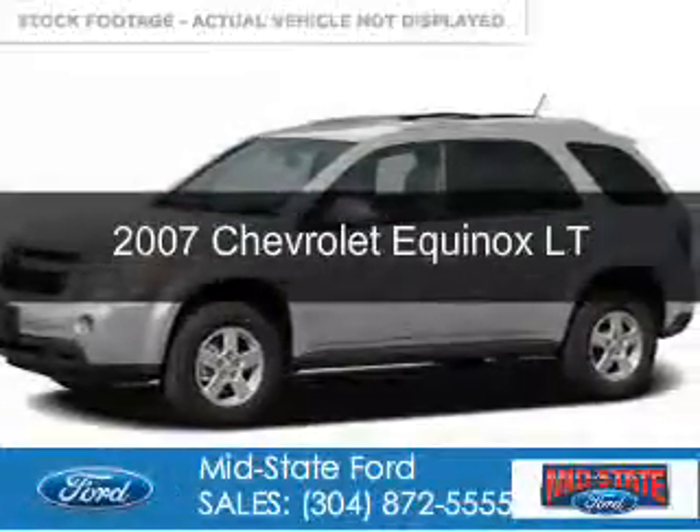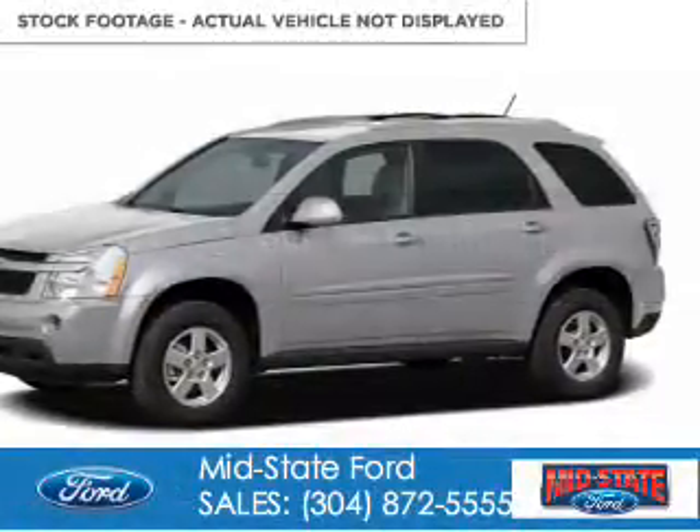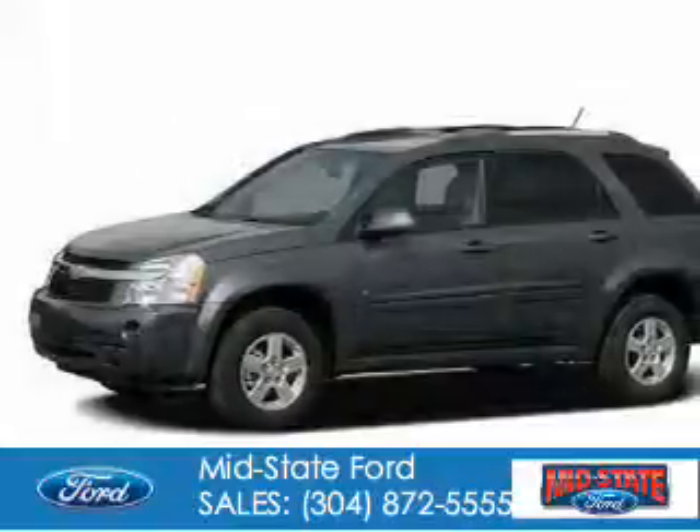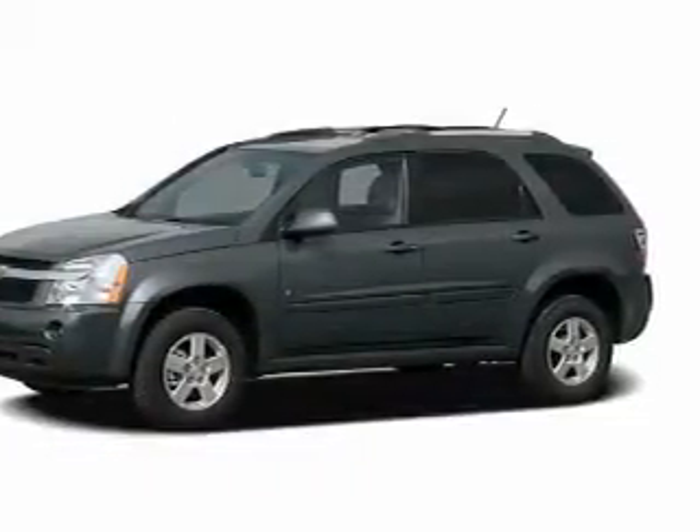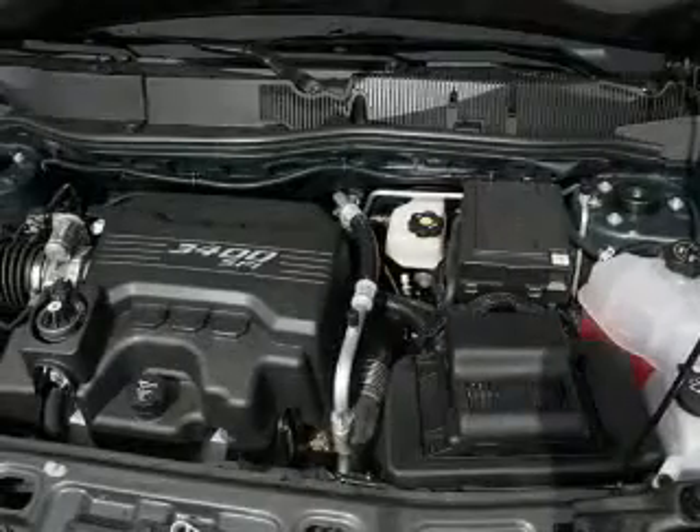This is a used 2007 Chevrolet Equinox. It's powered by all-wheel drive, a 3.4-liter six-cylinder engine, and a five-speed automatic transmission.